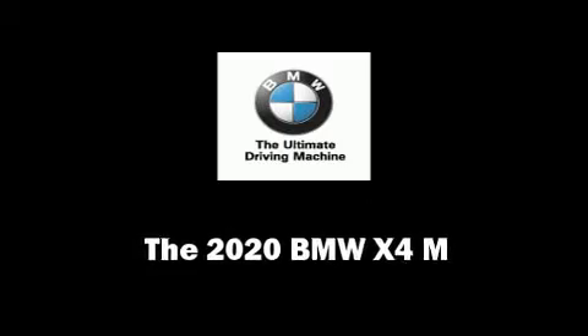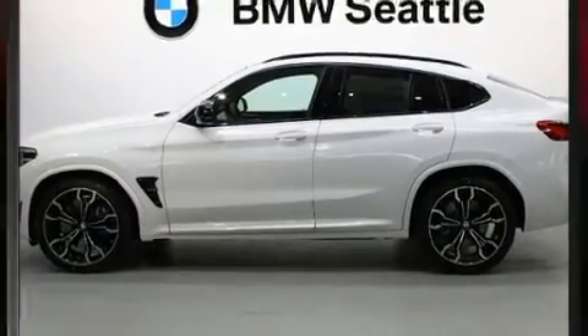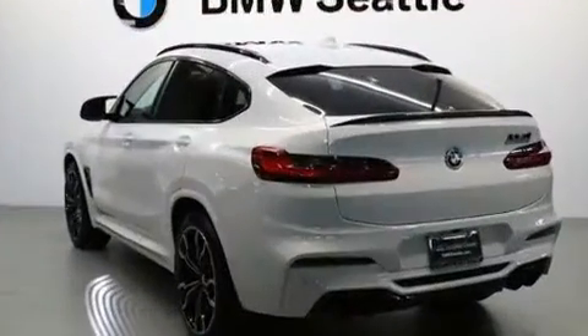This four-door, five-passenger coupe is waiting for you to take home. BMW made sure to keep road handling and sportiness at the top of its priority list.